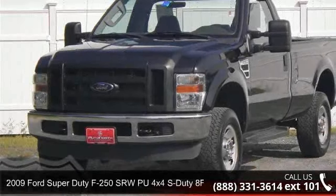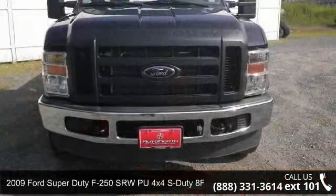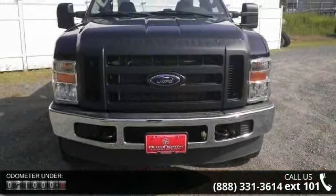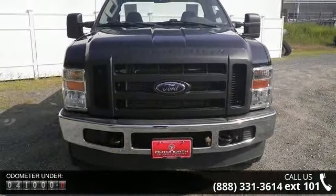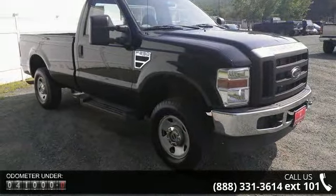Imagine yourself in this 2009 Ford Super Duty F-250SRW. This may be the set of wheels you've been looking for. This vehicle comes with a reliable 8-cylinder engine, connected to a smooth shifting automatic transmission.